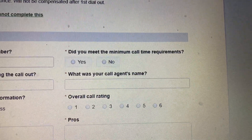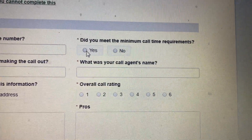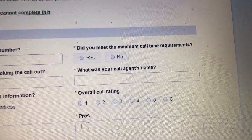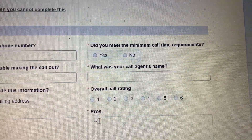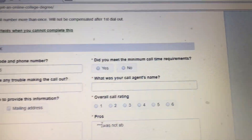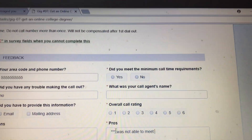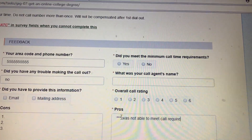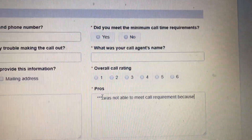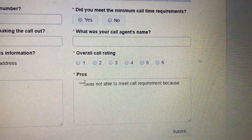Did you meet the minimum call requirements for this call? Remember, the minimum call requirement was 10 minutes. If yes, choose 'Yes.' If no, choose 'No.' If you choose 'No,' you have to go down to the pros box and write that you were not able to meet the call requirements in seconds, and then write why — because the call was disconnected, because the agent hung up on you, or whatever the reason is.